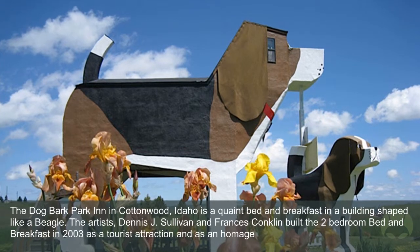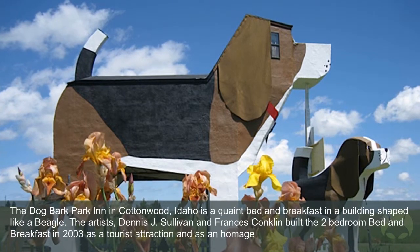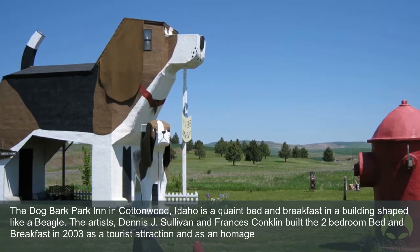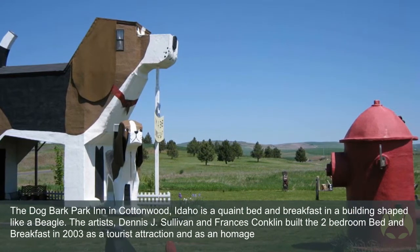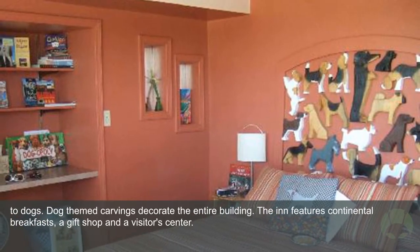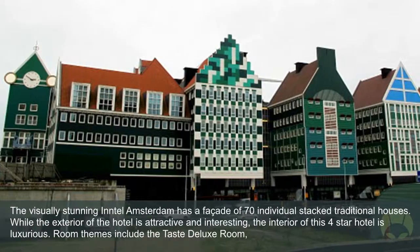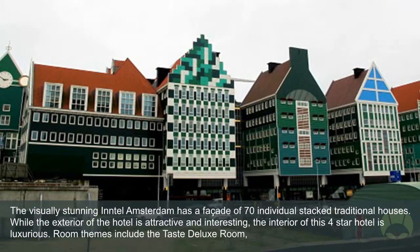The Dog Bark Park Inn in Cottonwood, Idaho is a quaint bed and breakfast in a building shaped like a beagle. Artists Dennis J. Sullivan and Frances Conklin built the two-bedroom bed and breakfast in 2003 as a tourist attraction and as an homage to dogs. Dog-themed carvings decorate the entire building. The inn features continental breakfasts, a gift shop, and a visitors center.